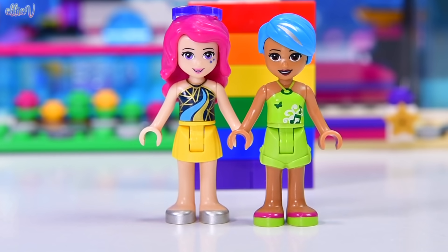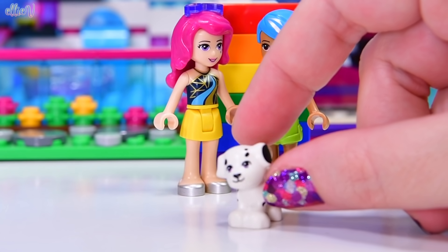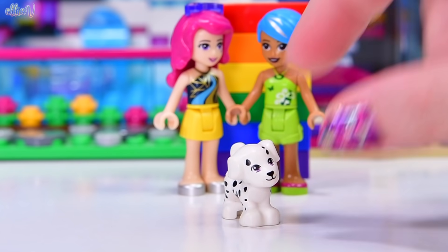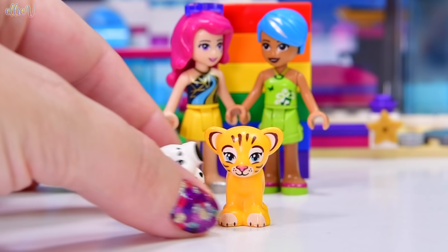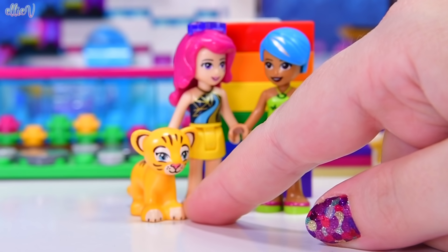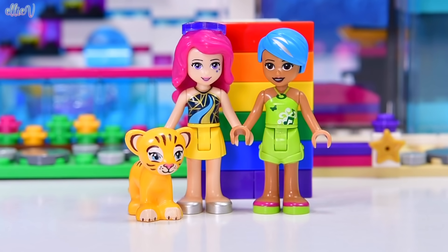Cookie has no color and is being evicted for a much more rock star pet. Cookie's been replaced by a tiger cub because the tiger cub is orange — very rock. However, it might grow up to eat them later, but that's the price you have to pay.